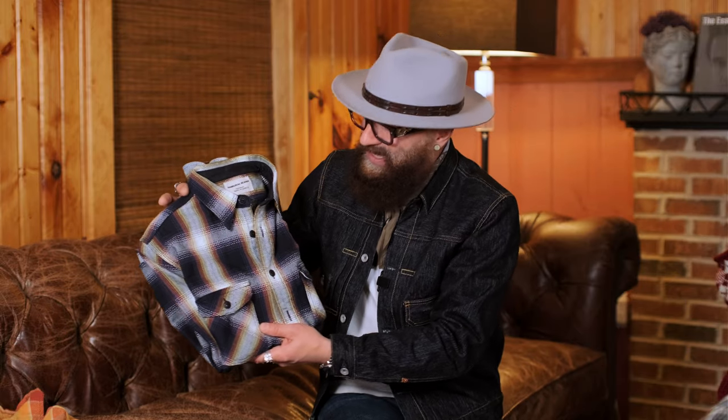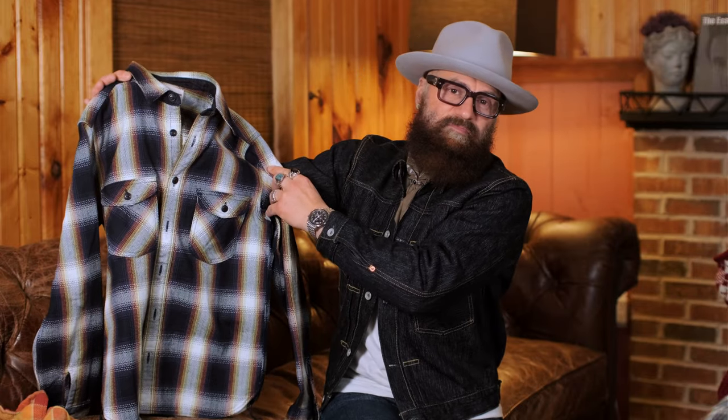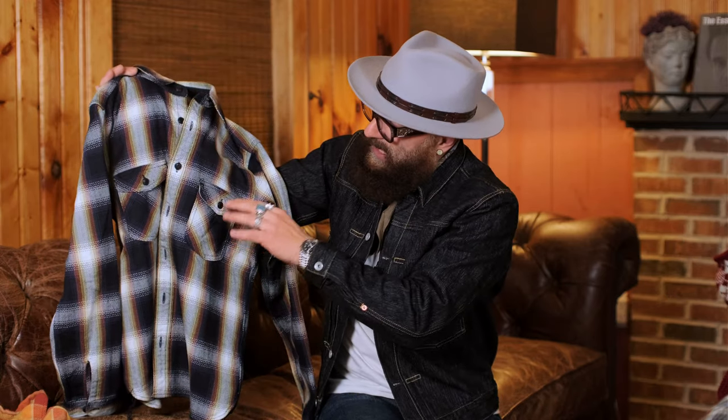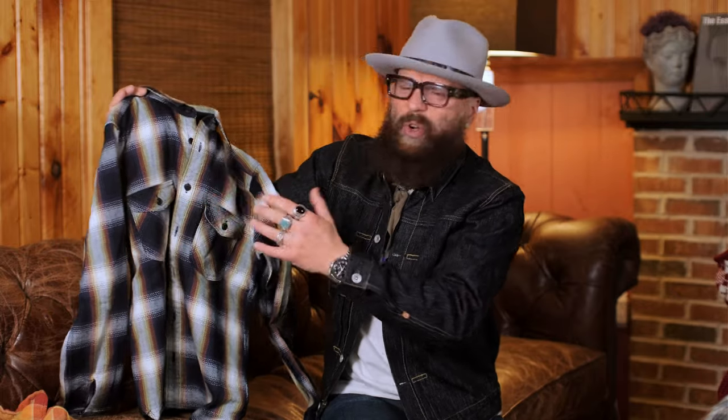The next brand I want to talk about is Samurai Denim. Samurai Denim produces some of the most special, most beautiful things when it comes to denim, heritage inspired shirts, jackets, and hats. This specific flannel shirt is a work of art — it's so beautiful. The runoff stitching on the side and indigo dyed nut buttons are just stunning.